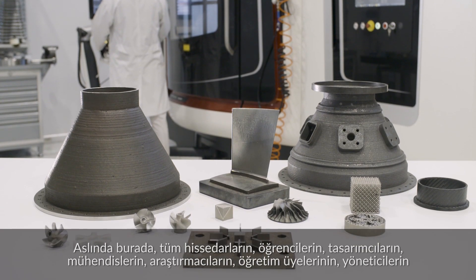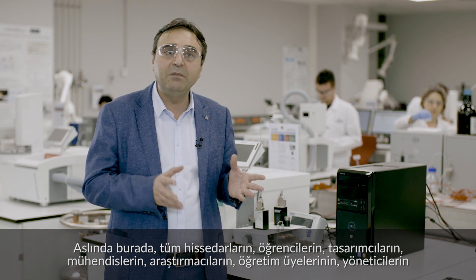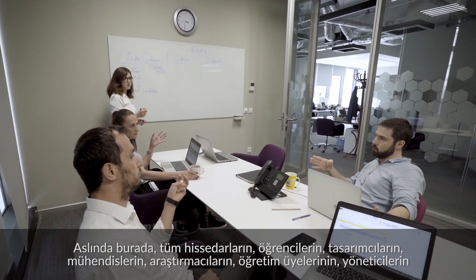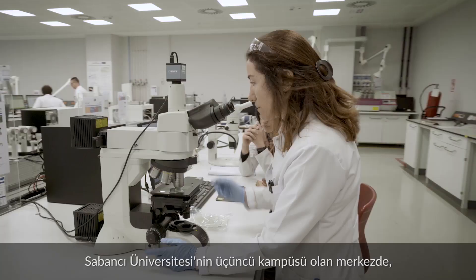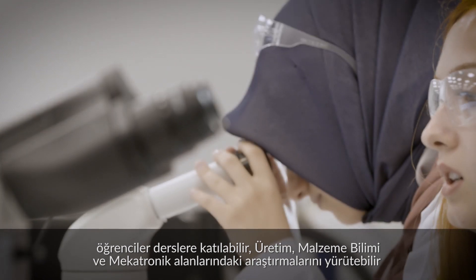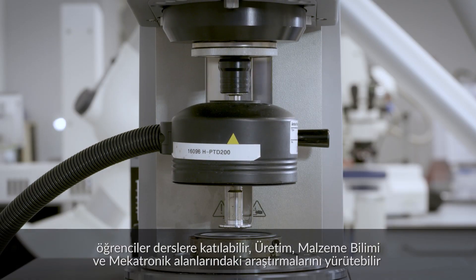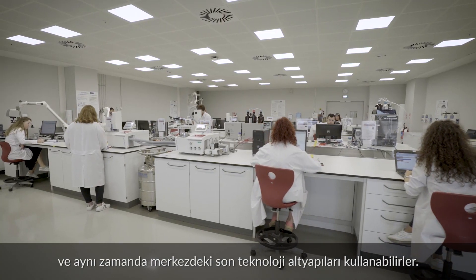What we are talking about here is a technology hub where all the stakeholders — namely students, designers, engineers, researchers, faculty members, managers and entrepreneurs — can work within the same environment. Being the third campus of Sabanci University, graduate students can take their courses and at the same time perform their research in the fields of manufacturing, material science and mechatronics, while utilizing the state-of-the-art infrastructure at the center.